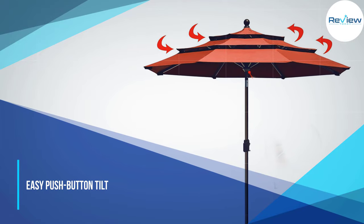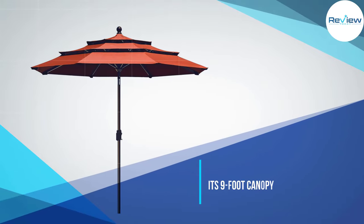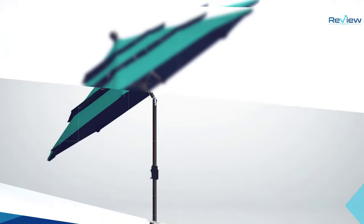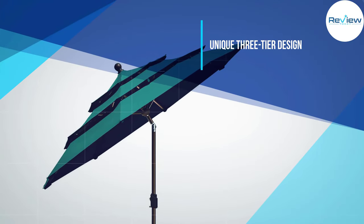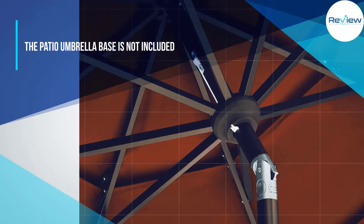What makes this patio umbrella special? Its 9-foot canopy has a unique three-tier design, sometimes referred to as a double wind vent, allowing more air to pass through the umbrella and preventing it from being tossed around in the wind. Plus, it will help to keep you cool on those super hot days.